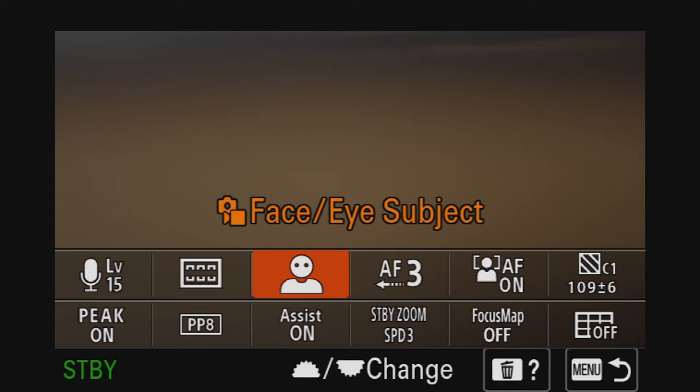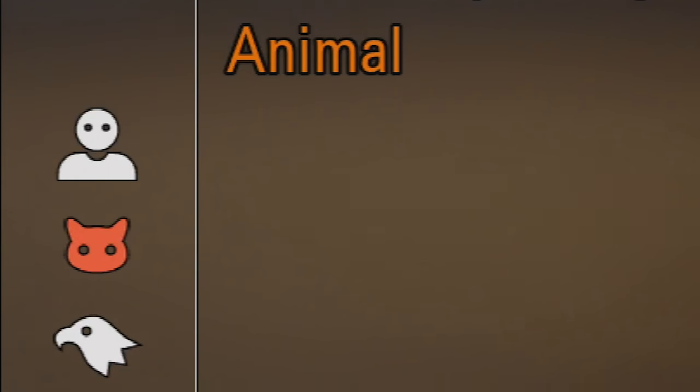On some of the higher-end cameras, you also have animal eye focus as well as bird eye focus, and they have these little cute icons — animal eye focus with the two ears coming in and out, and bird autofocus, and also cars, but that's another camera and another brand.